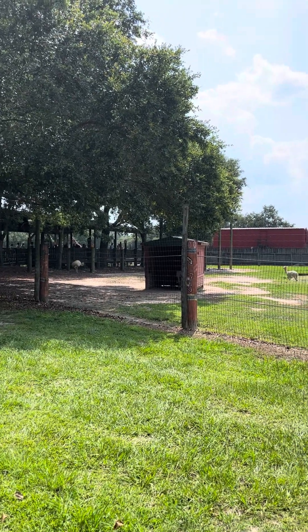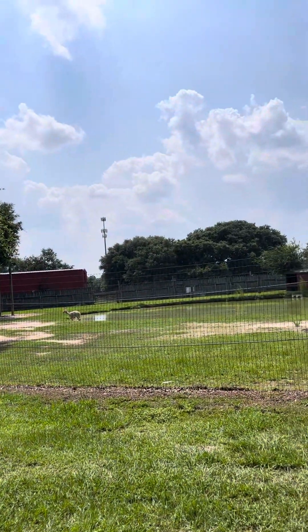Remember to keep your hands, feet, and all your belongings in the train, and remain seated at all times.